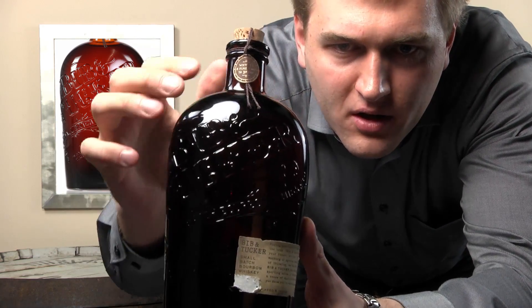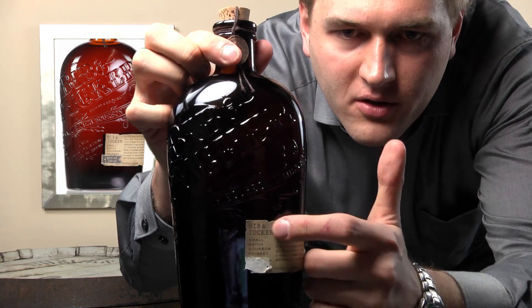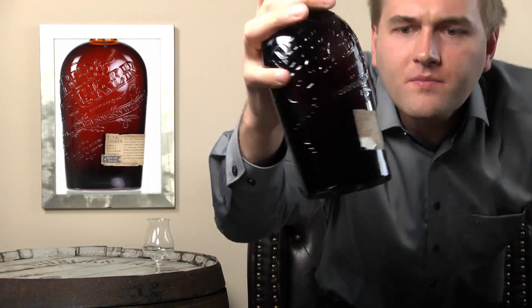You can read 'Bib and Tucker' on the label here and down here as well. It's an old-style American bourbon and it's an NDP whiskey — a non-distillery product — so we don't know which stills it came from; it could be column stills or anything. What we do know is they say it's 70% corn and the rest is rye and malt, though we don't know the exact split between malt and rye.